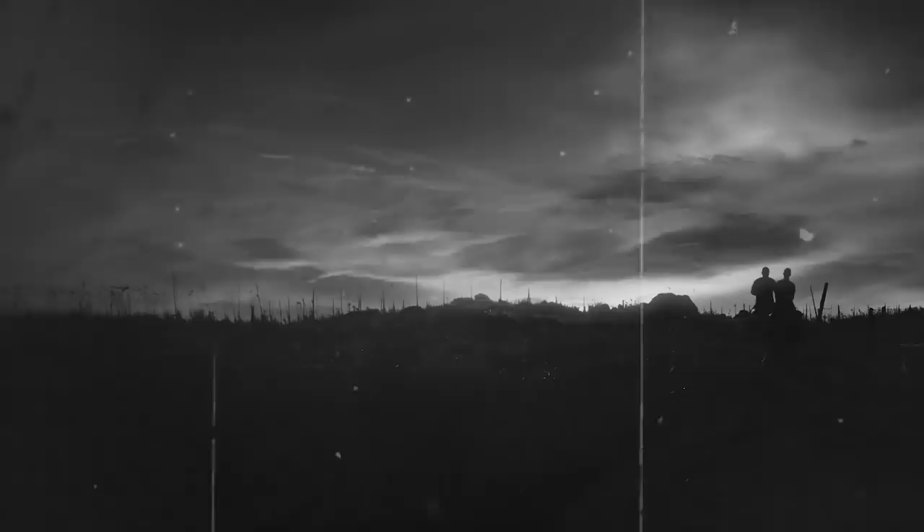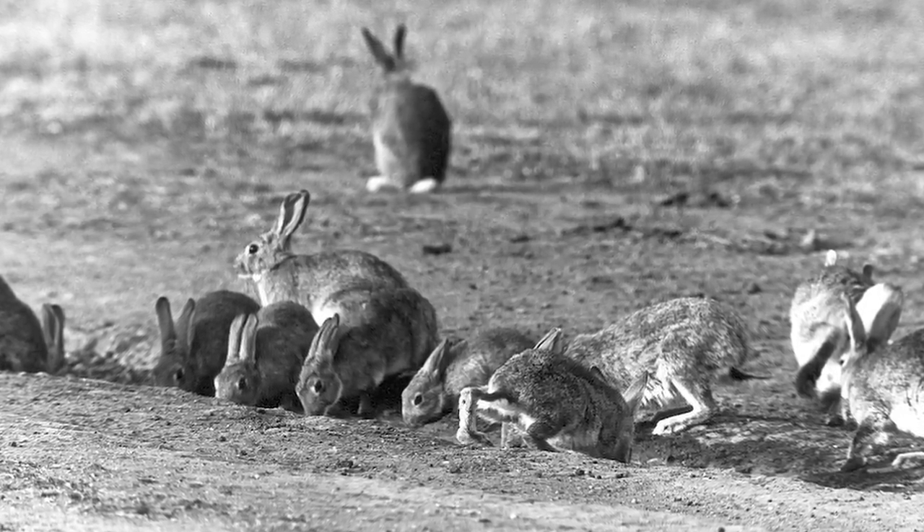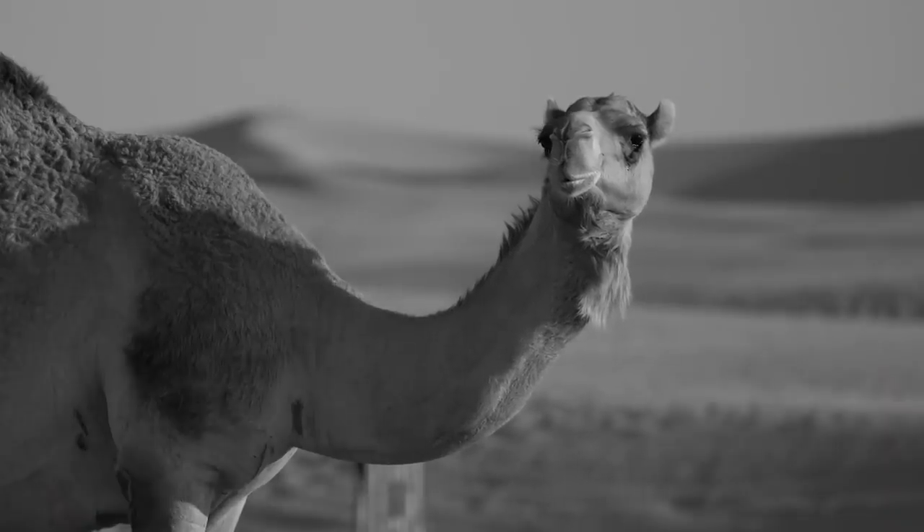Crawford employed four sub-inspectors, each responsible for 500 miles or 800 kilometers of fence, and under these four worked 25 boundary riders. This was the very early 20th century — there was no reliable long-distance communication and certainly no CCTV for remote monitoring. To make sure the fence did its job, members of Australia's fence protection squad had to physically set eyes on the fence themselves. Crawford's team had to figure out a way to travel up and down 3,256 kilometers of fence frequently, experimenting with several modes of transportation, beginning with bicycles.